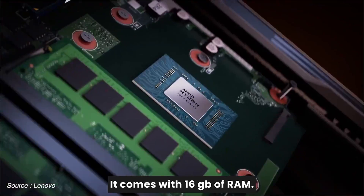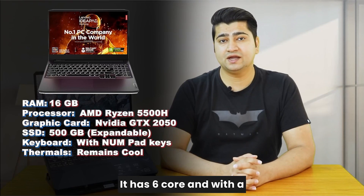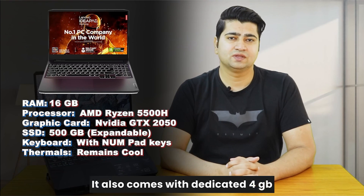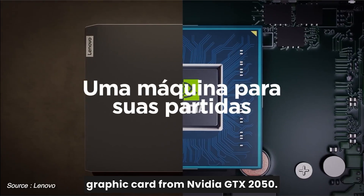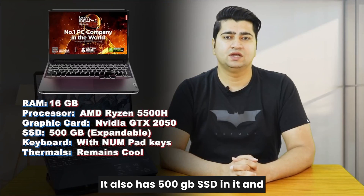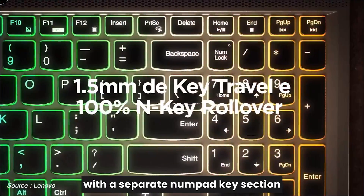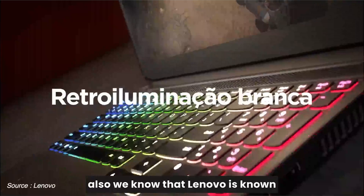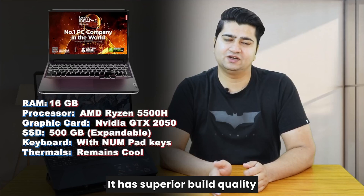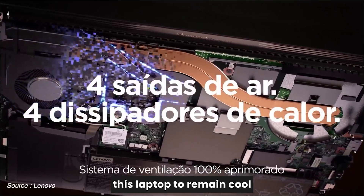It comes with 16GB of RAM and a processor from AMD Ryzen 5 5500H — 6 cores with a base clock speed of 3.6 GHz, a very good processor for intense calculations. It also comes with a dedicated 4GB graphic card from Nvidia GTX 2050, which will serve all your graphical needs. It has 500GB SSD and comes with a large keyboard with a separate numpad section. Lenovo is known for its build quality, and this laptop has superior build quality. As a bonus, this laptop also has very good thermals, which help it remain cool under heavy loads.